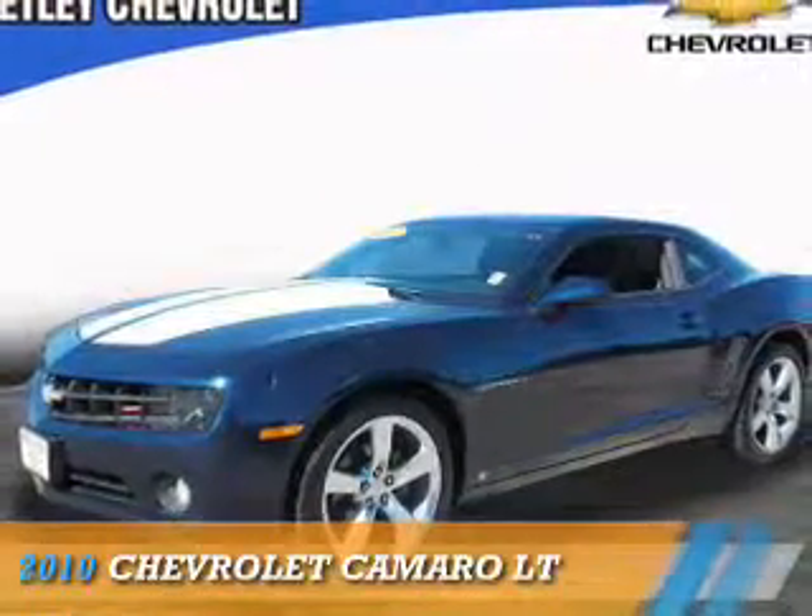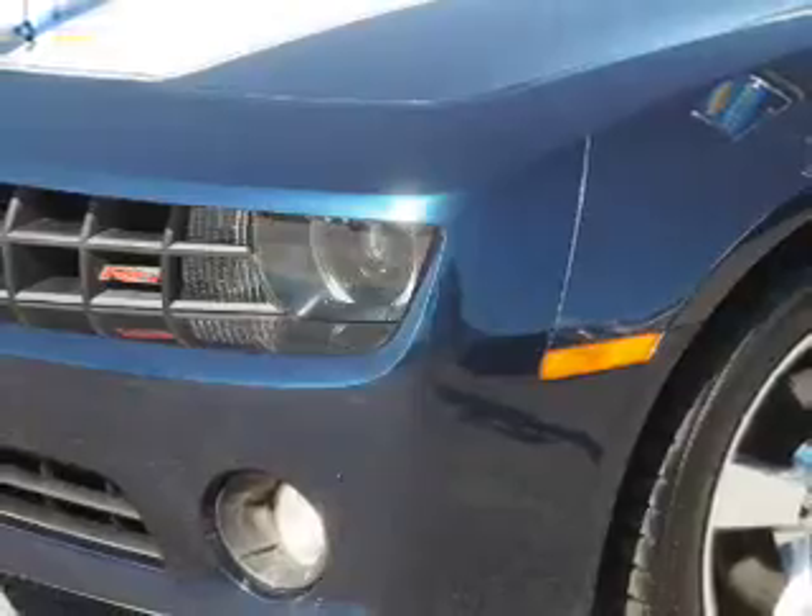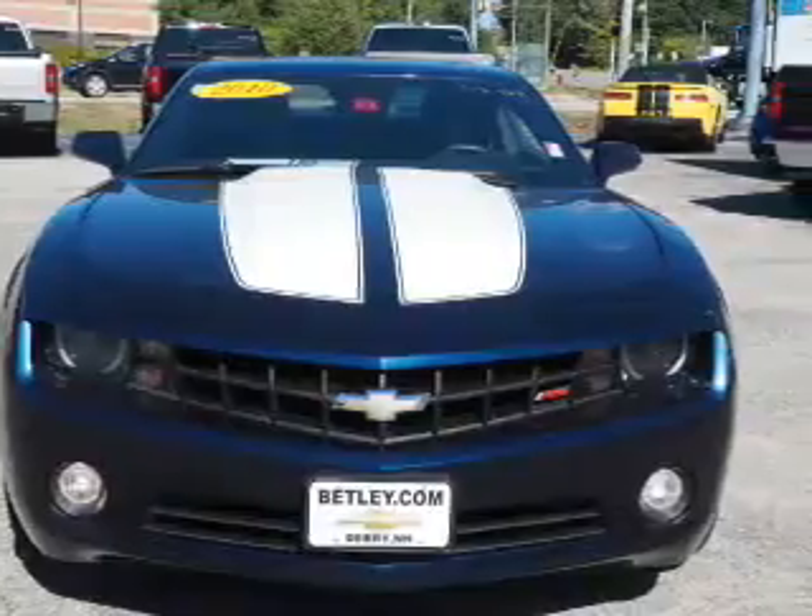Presenting the 2010 Chevrolet Camaro. It's powered by rear-wheel drive, a 3.6-liter six-cylinder engine, and an automatic transmission.